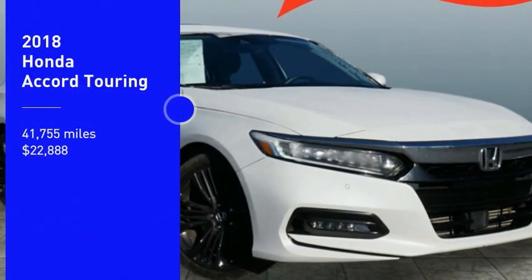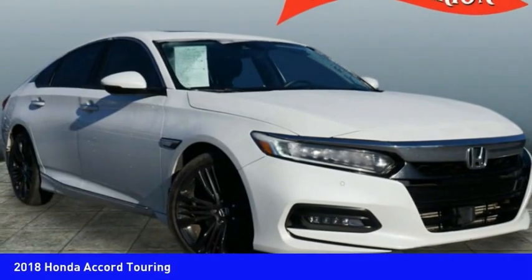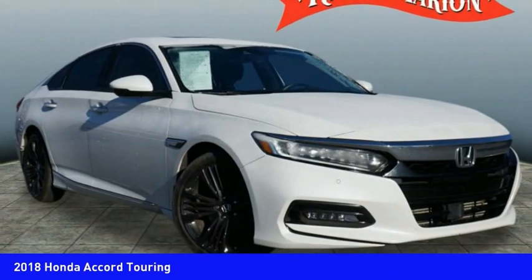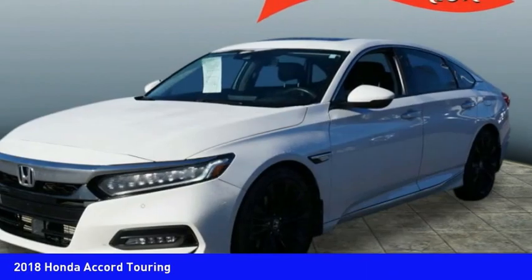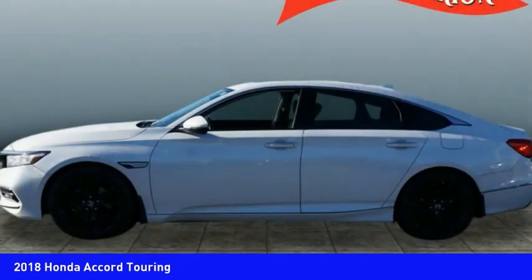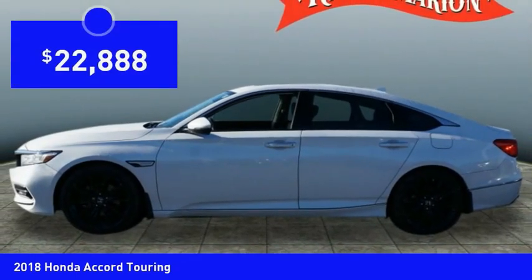Looking for the right vehicle? Check out the 2018 Accord — ingeniously simple, yet overflowing with luxury and technological creativity. All that and more in the Accord, and it is priced below $25,000.